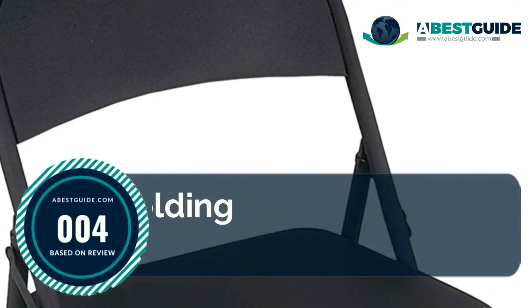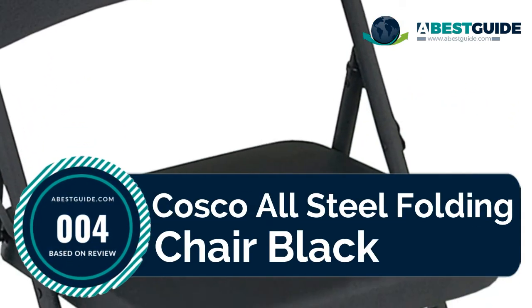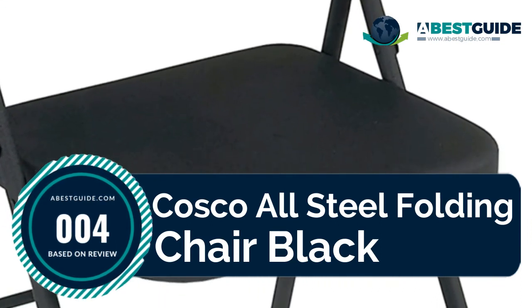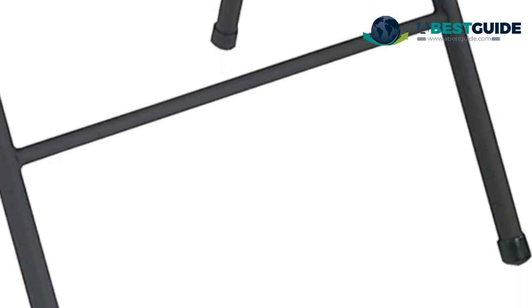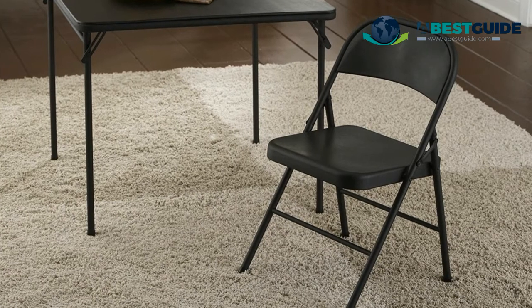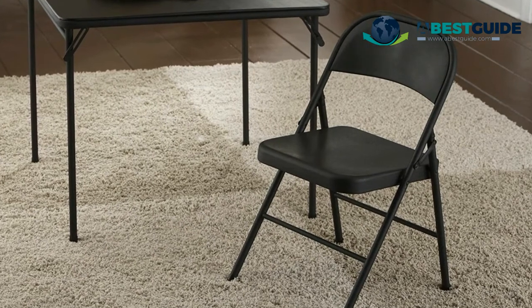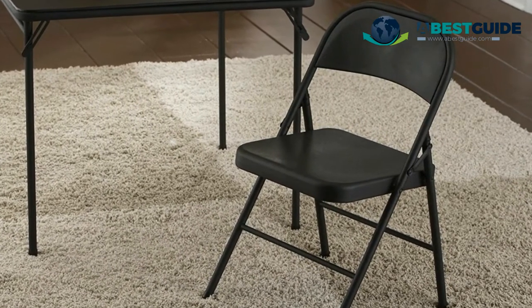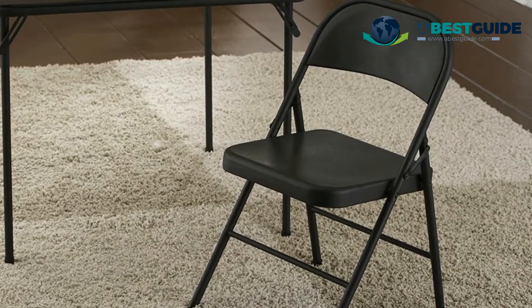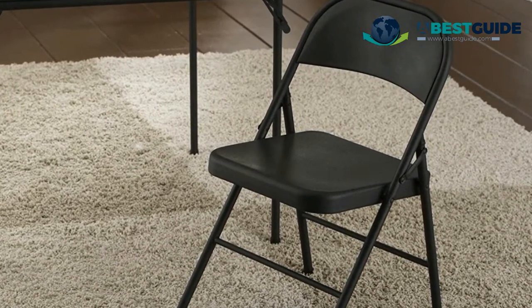Number four: Costco All Steel Folding Chair Black. Folds flat and compact for easy storage. Durable steel frame with powder-coated durable finish. Cross braces and tube-reinforced frame for strength and stability. Non-marring leg tips protect floor surfaces. Features a comfortable contoured seat and back.